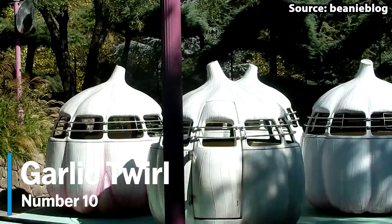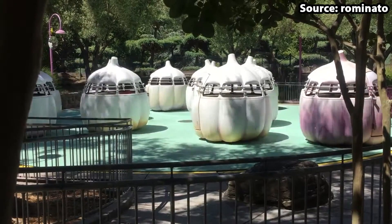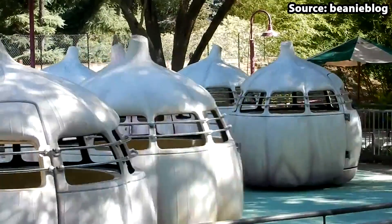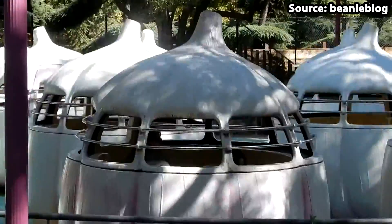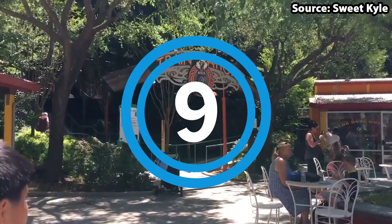Starting off at number 10, we have Garlic Twirl. No matter whether you want to spin more than you have ever spun before, or you are just looking for a fun family ride, this rather yummy-sounding attraction is just for you. As soon as you have boarded your giant garlic, not only will you be spun around on two giant plates, but by using the disc in the centre you can make yourself spin as fast as your heart's content.